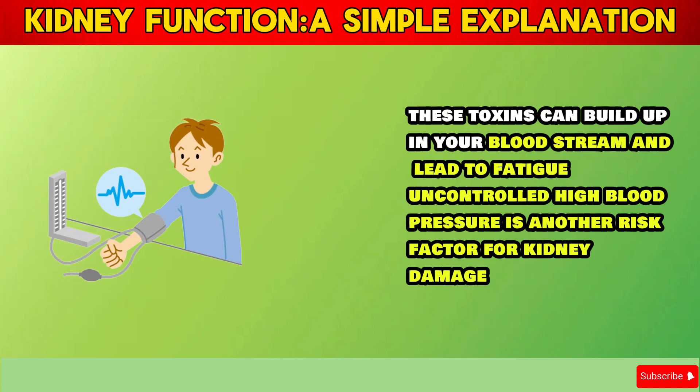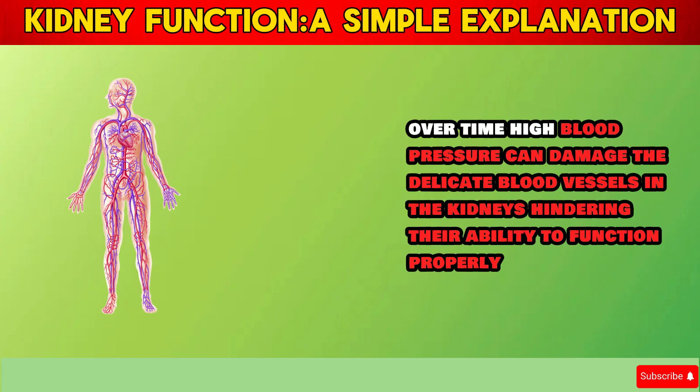Uncontrolled high blood pressure is another risk factor for kidney damage. Over time, high blood pressure can damage the delicate blood vessels in the kidneys, hindering their ability to function properly.